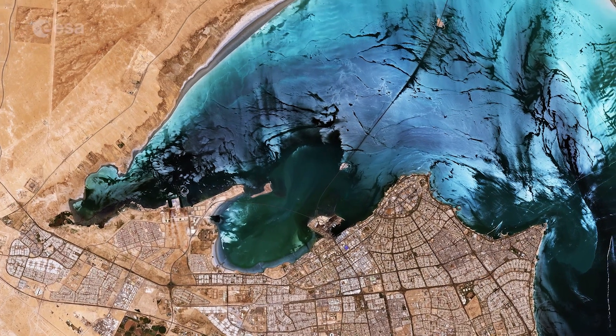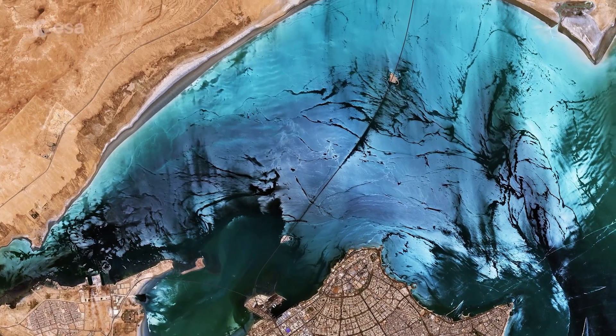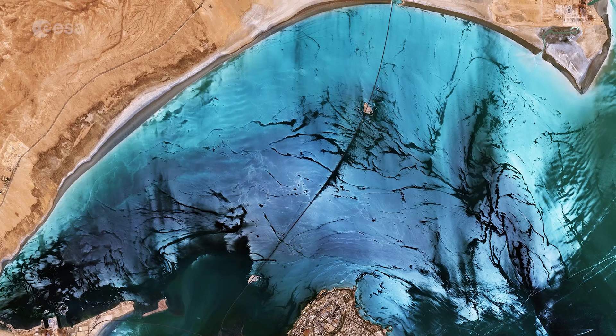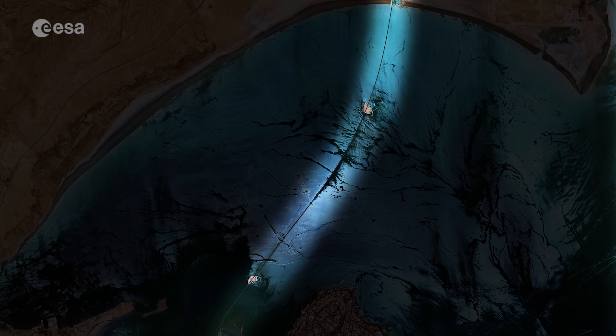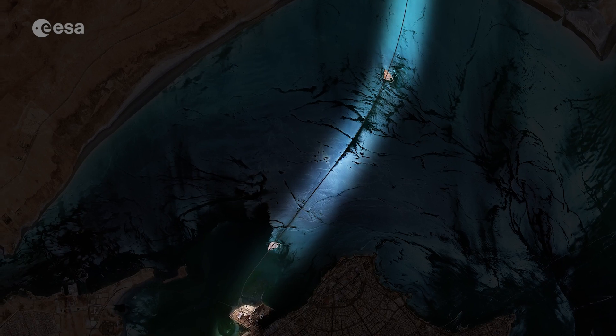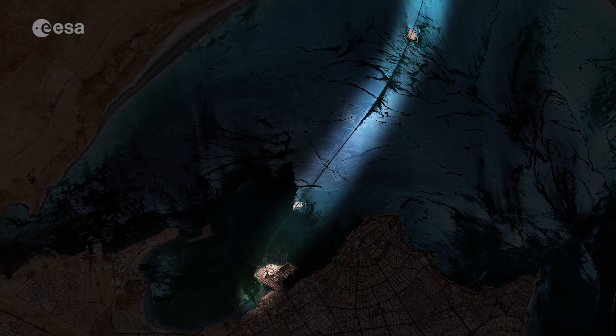The various colors of Kuwait Bay come from a combination of wind and the amount of sunlight reflected off the waters. The Sheikh Jabbar Causeway can be seen cutting across the bay. The bridge is 36 kilometers long, making it the fourth largest bridge in the world.